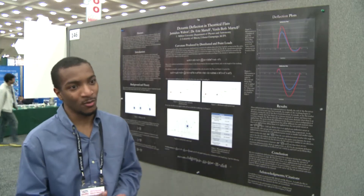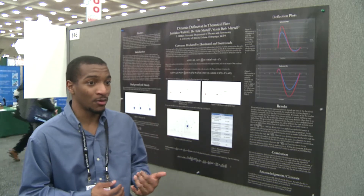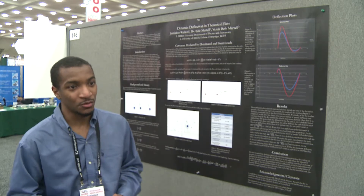My work has a chance to get out there. Somebody can walk by, expand on my work or learn from it, and it can be cited in different journal articles or papers, and hopefully grow into something useful.